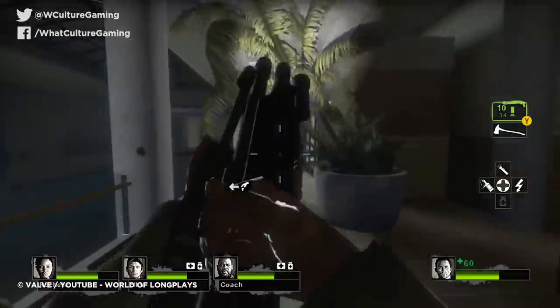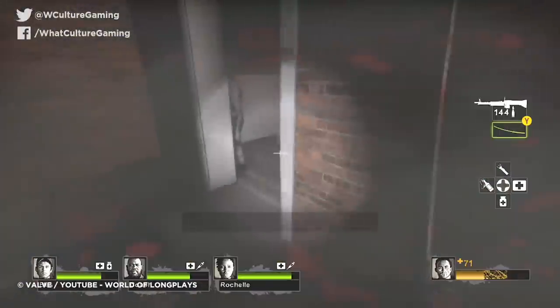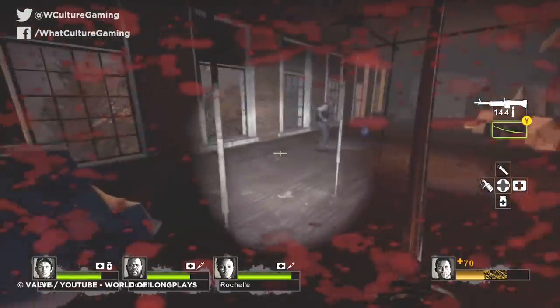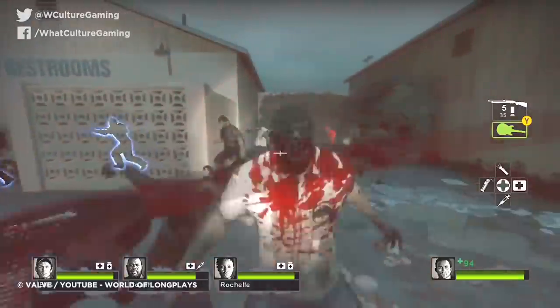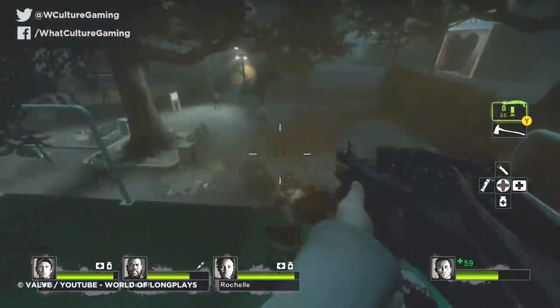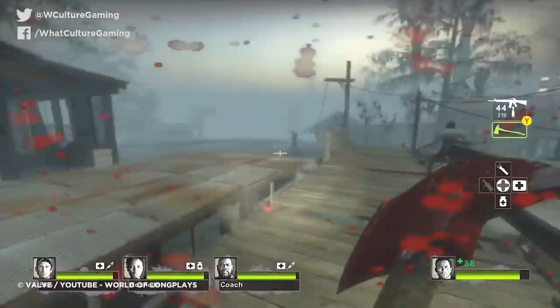Left 4 Dead 2 then introduced the AI Director 2.0, which expanded on this massively. The director was now able to alter the layout of levels to avoid the player simply rushing to the end, and would reward players with better items should they take more difficult routes. It seems that every now and then, when the stars align and Valve actually release a game, it'll be vastly ahead of the curve.